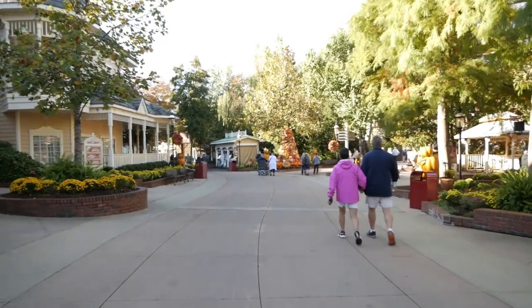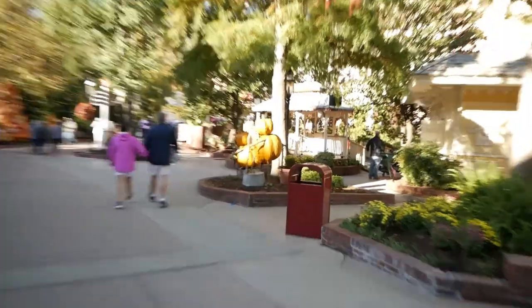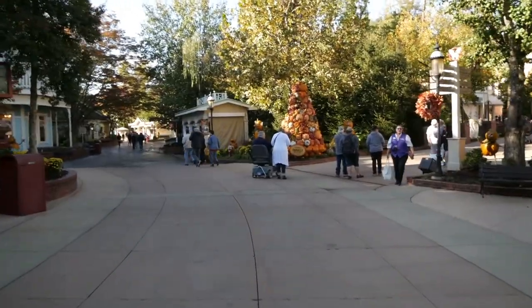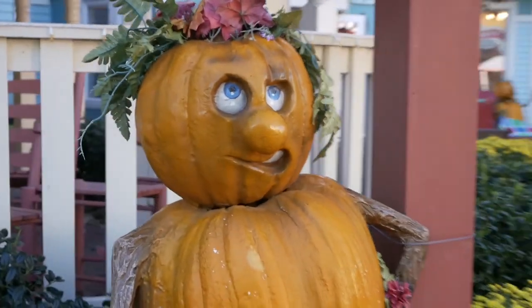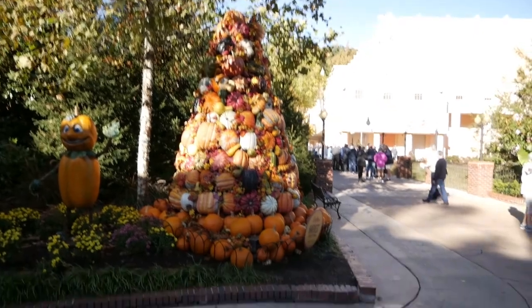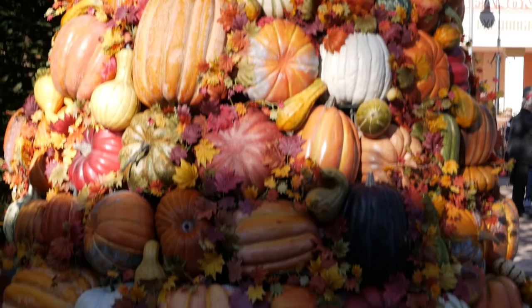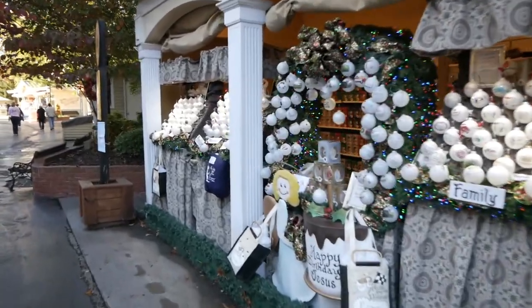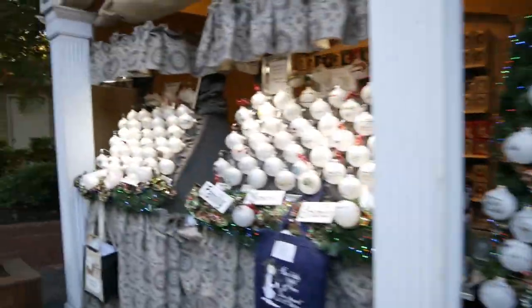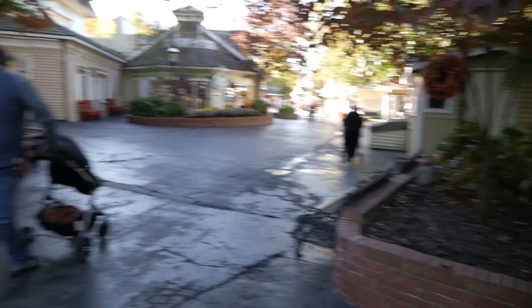We're walking down the old main strip and the first thing I notice is these weird pumpkin people. It is fall — it's the Dollywood Harvest Festival, so you'll see a lot of these pumpkin people around just hanging out. Hey, look at this pumpkin tree! I almost thought those were real pumpkins. This is part of the harvest festival — I think there's gonna be artisans out with their crafts and goods.